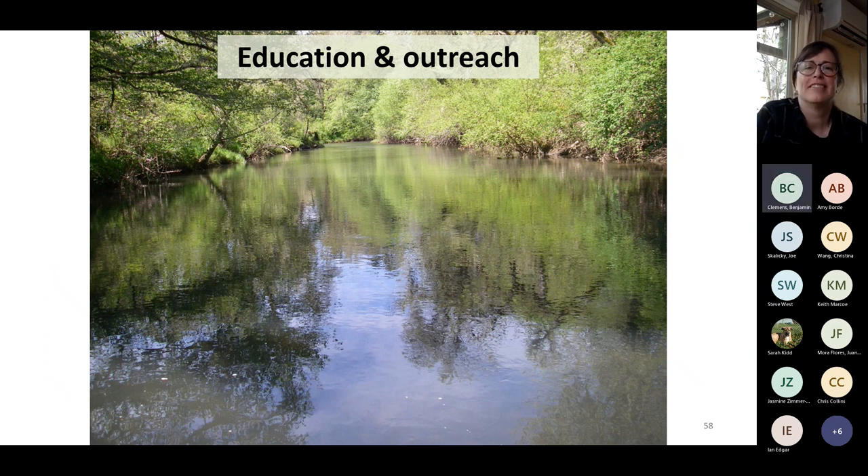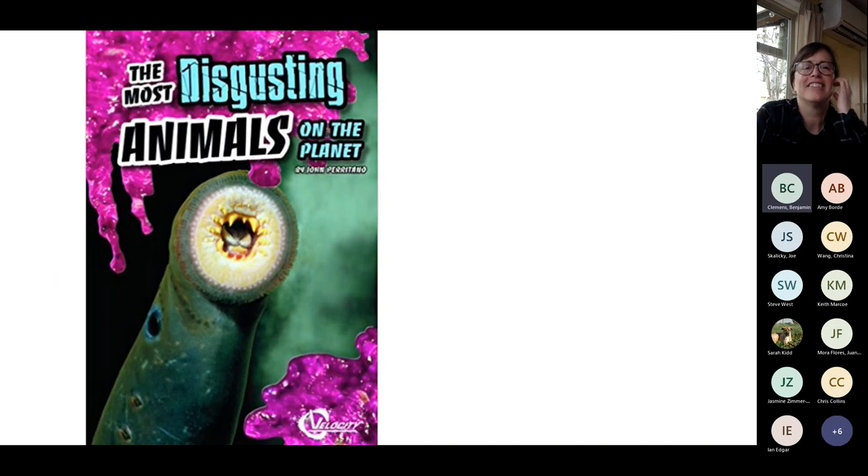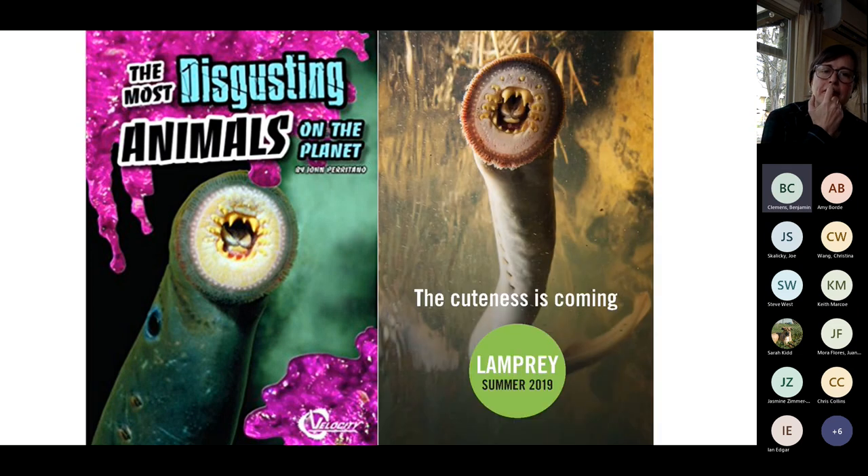On education and outreach: a lot of negative public perception has come from the Great Lakes, where colleagues are focused on controlling invasive sea lamprey and have a huge outreach campaign. People migrating from Michigan bring that negative information with them and ask why we're trying to conserve lamprey here. We're working with Great Lakes colleagues to craft messaging that benefits both — controlling sea lamprey there while conserving Pacific lamprey here.